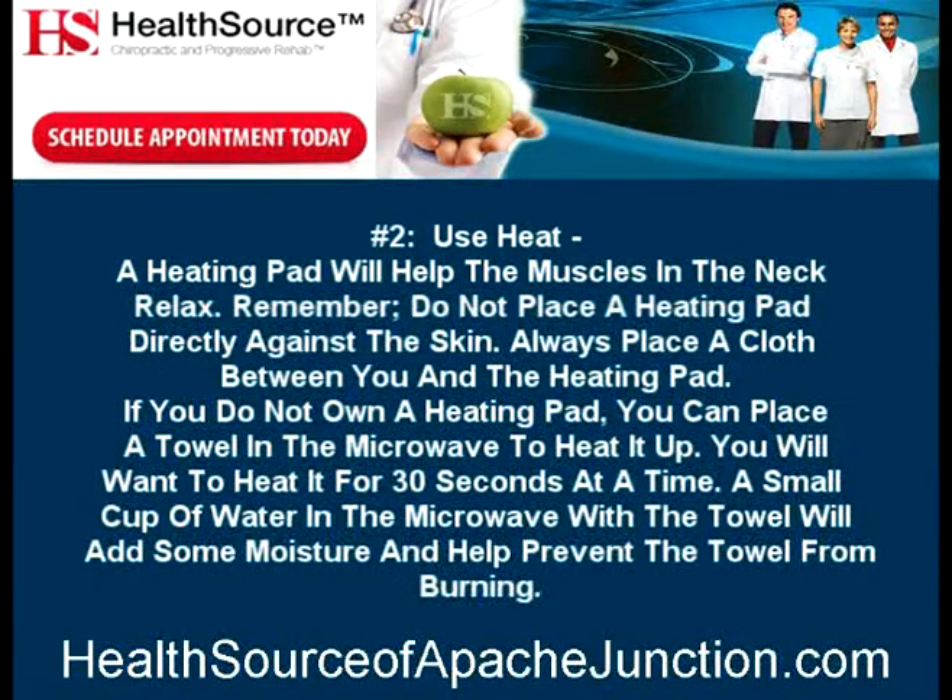Number 2: Use heat. A heating pad will help the muscles in the neck relax. Remember, do not place a heating pad directly against the skin — always place a cloth between you and the heating pad. If you do not own a heating pad, you can place a towel in the microwave to heat it up. Heat it for 30 seconds at a time. A small cup of water in the microwave with the towel will add some moisture and help prevent the towel from burning.